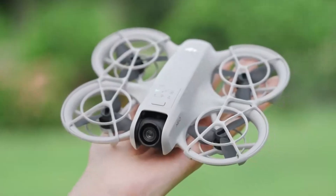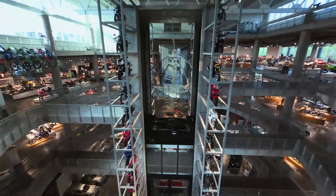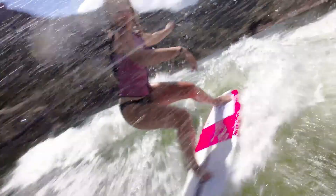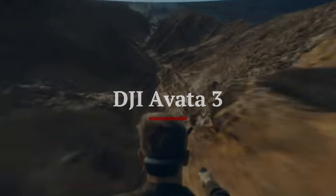With its combination of power, precision, and ease of use, the DJI Neo 2 sets a new benchmark for drones in its class, proving itself as a must-have for anyone seeking high-quality aerial imagery.